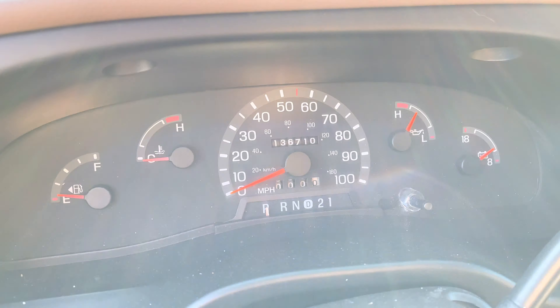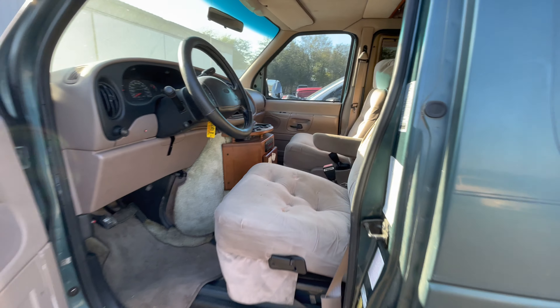Check that mileage real quick for you guys — 136. Available for auction at alamoauctioneers.com.